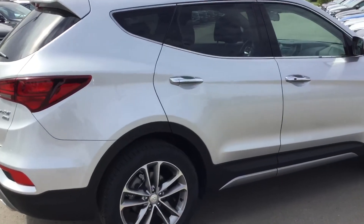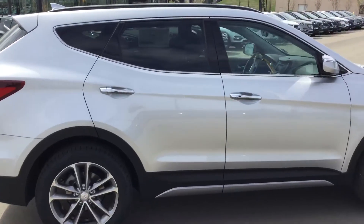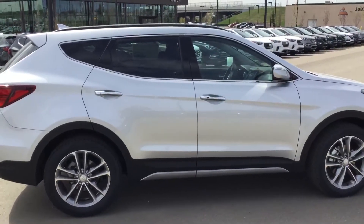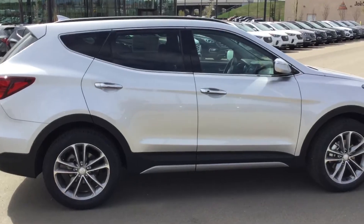Of course, with Hyundai, you're getting backed by the best warranty in the business — five-year, 100,000-kilometer powertrain, comprehensive, and roadside emissions, as well as five-year unlimited-kilometer roadside assistance.